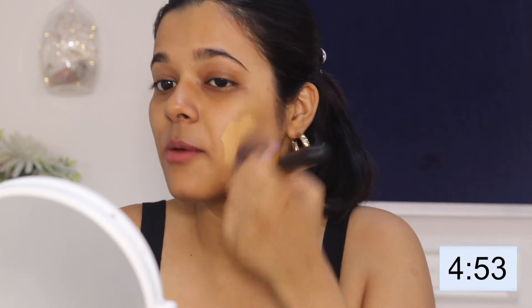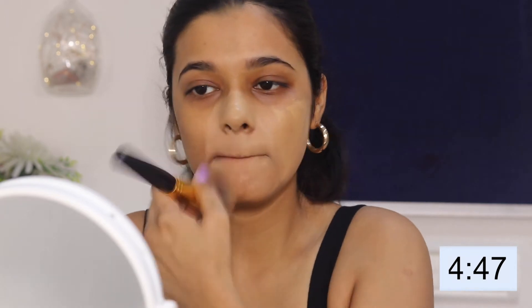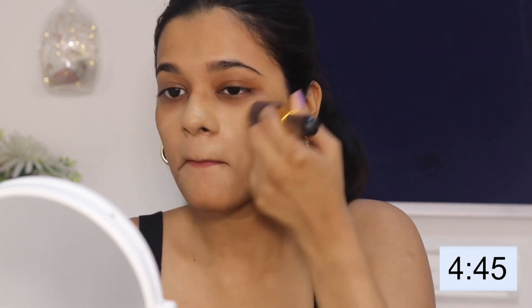First I'm starting with foundation. A brush is the easiest way to blend your foundation. This challenge is way more stressful than I thought it would be.